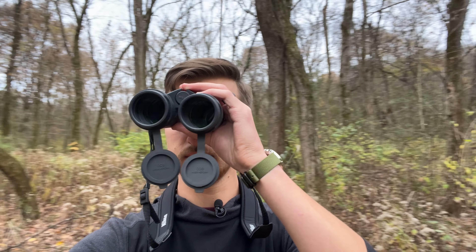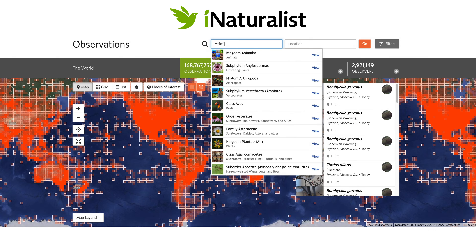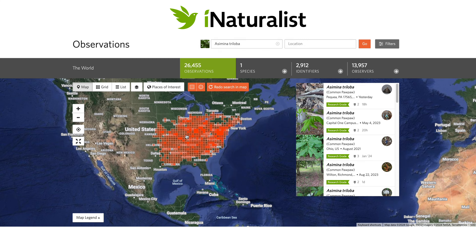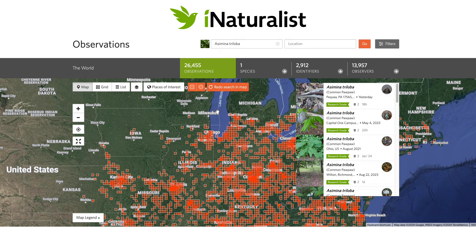If you are in an area where pawpaw doesn't grow in the wild, there's nothing that can be done to remedy that situation. A good litmus test is to check on iNaturalist to see if others are reporting observations of Asimina triloba, the pawpaw, in your area.